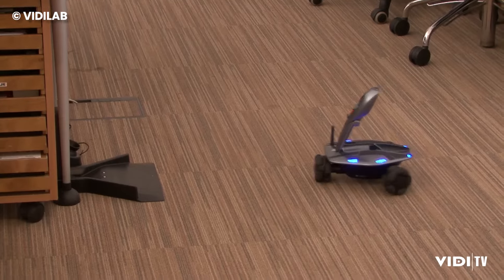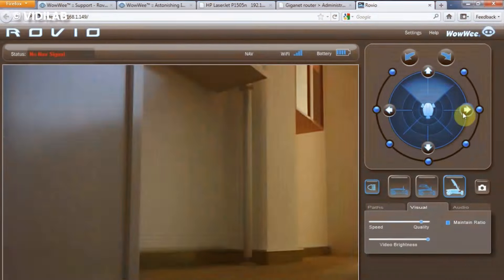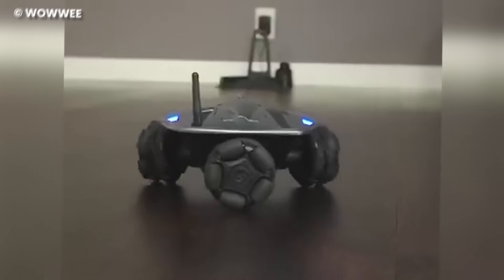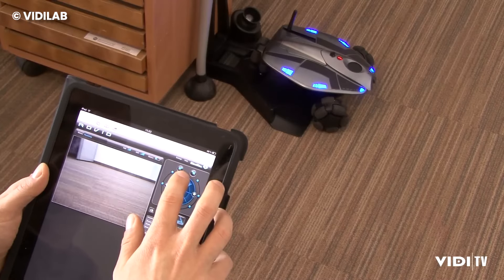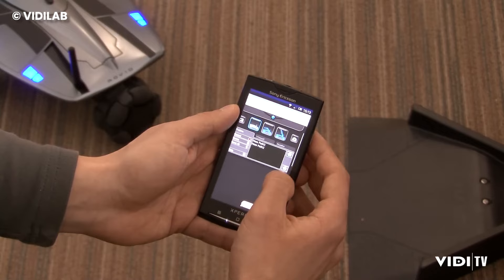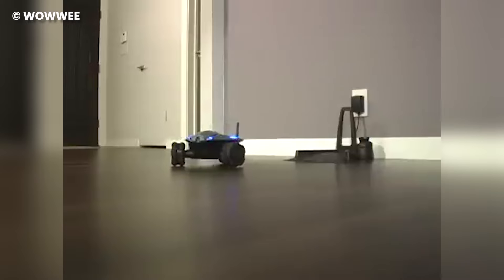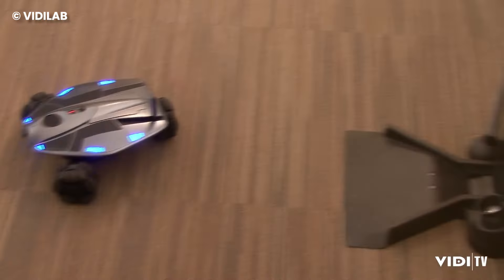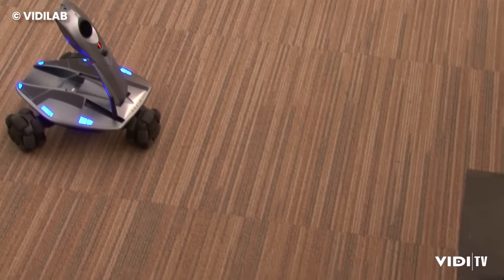The Rovio, a Wi-Fi-enabled robotic webcam, isn't just a camera — it's your personal home monitor that moves in any direction. Wherever you are in the world, just hop on the internet using a PC, Mac, cell phone, or even a video game console, and you've got high-resolution streaming video and audio of your home, courtesy of Rovio's built-in camera and microphone.